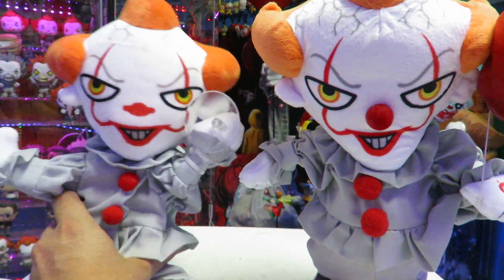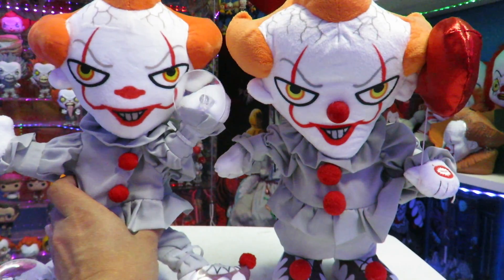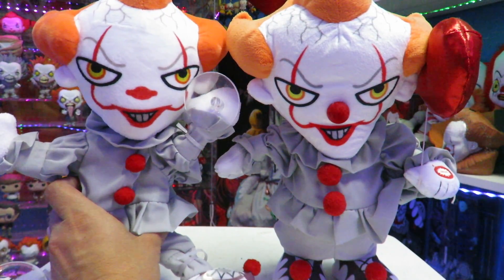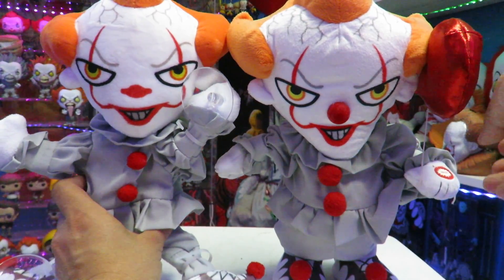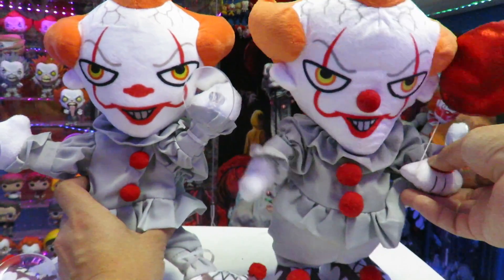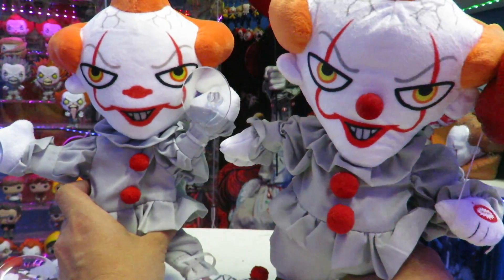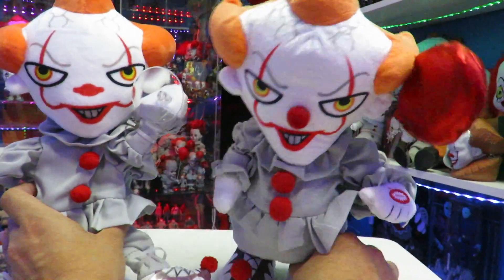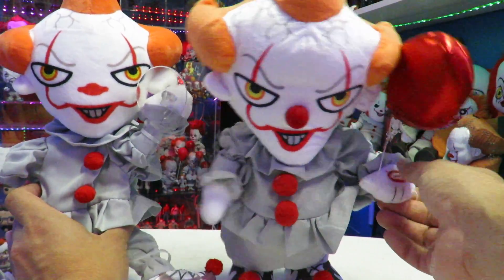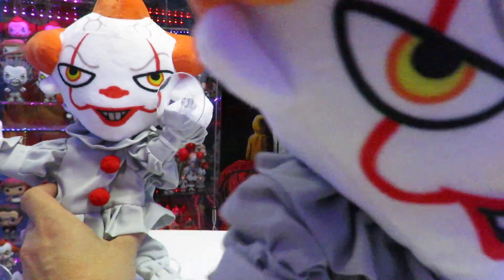So this is a comparison right here with the animatronic that I also got from Walgreens. You can see they're obviously very similar — the design is very similar — but let me see if this one has the same voice. Yeah, same voice. Oh geez, he's coming for you.